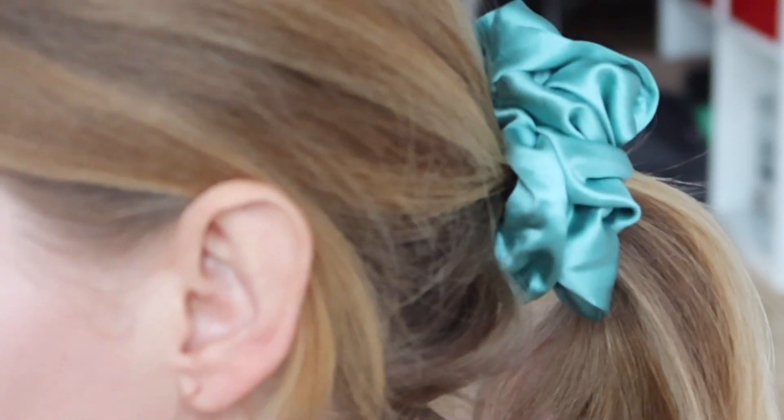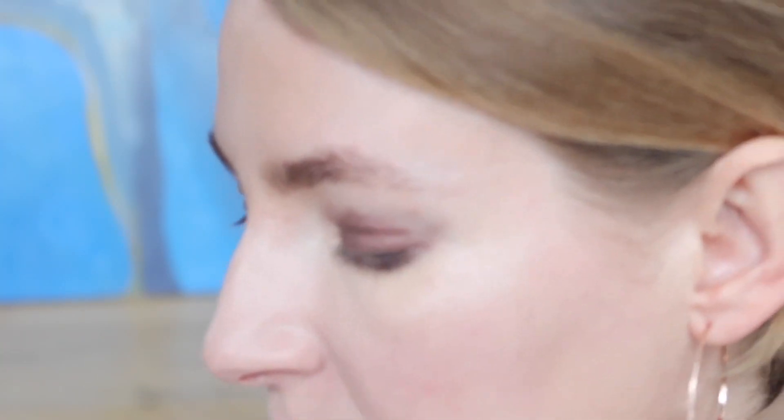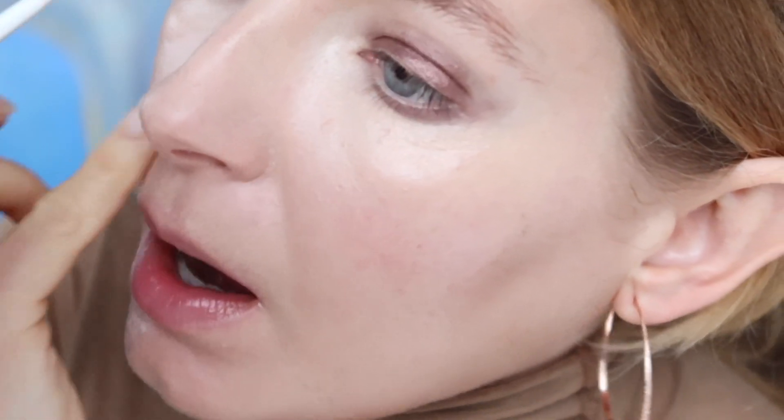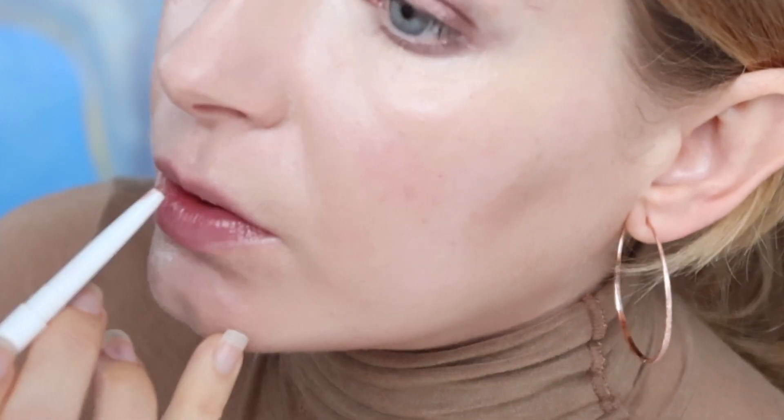It's going to be so basic — I just want some lip liner and some clear gloss. Clear gloss is one of those things that you never thought you'd go back to since you were 14, and yet... I find it's really cool right now.